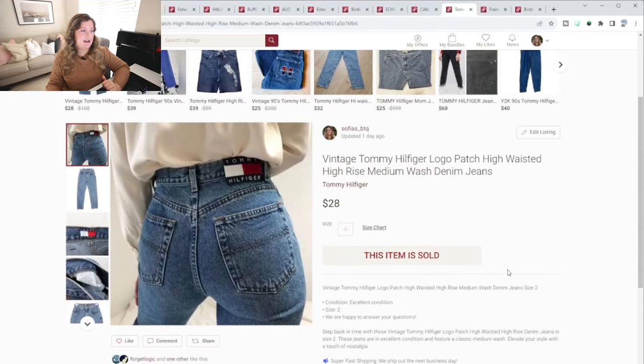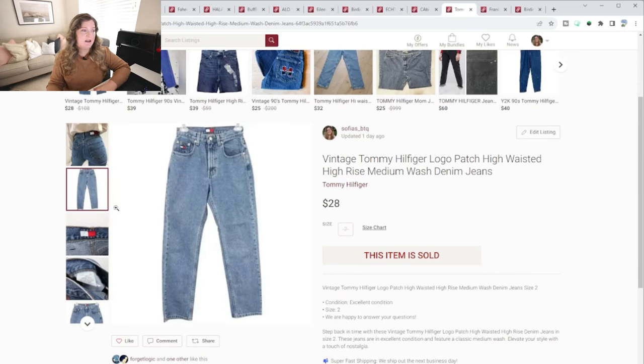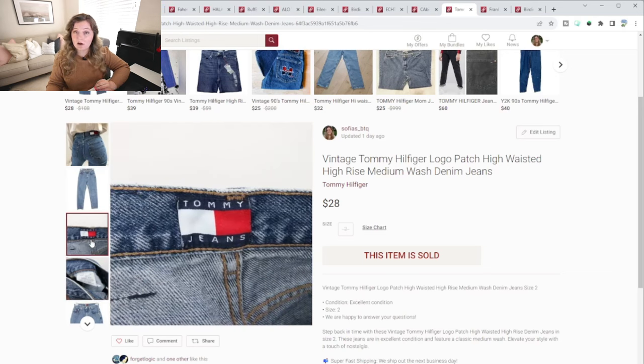This next pair I've shown in a haul before. I found a photo on the internet that shows the cute patch, and I think that's what sold them — these sold very quickly for $28. They were a size two, teeny tiny, and they sold very quickly. I was surprised because when I listed these, I saw a lot of comps for below $10, a lot for around $15. So to get $28 for these, I was very happy. They sold in probably less than a week.